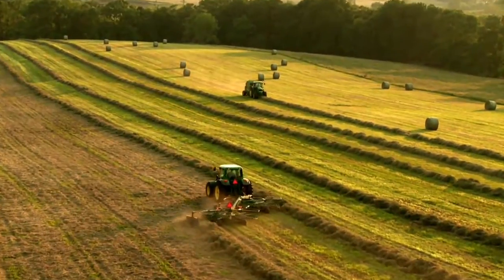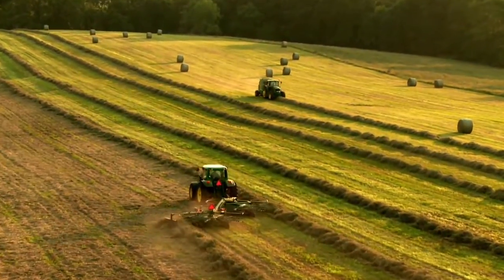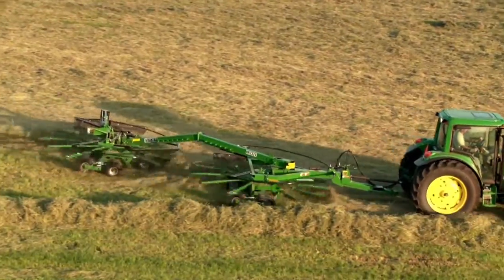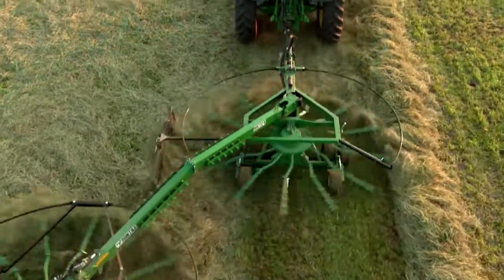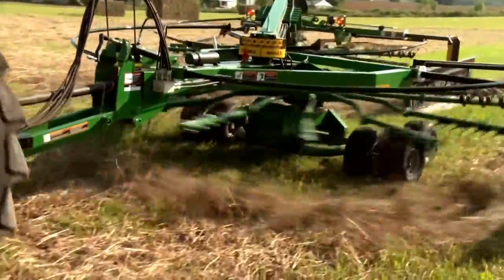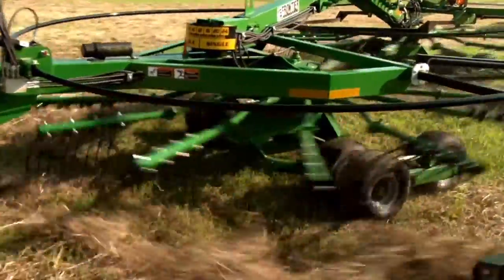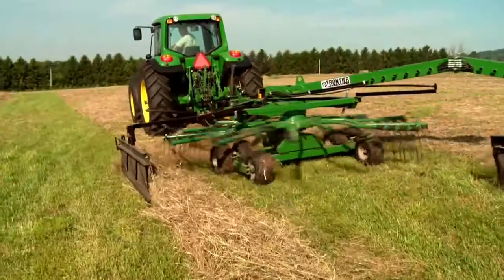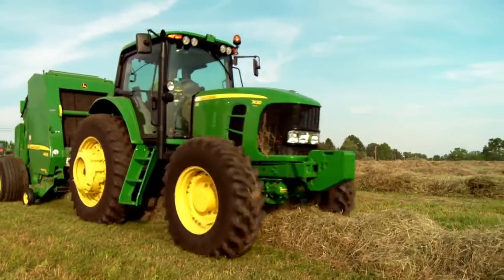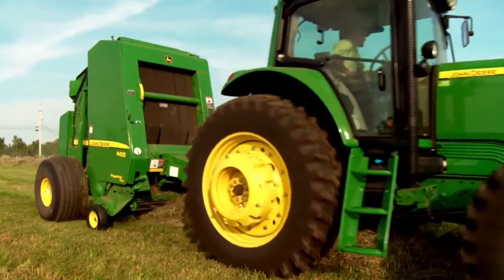For the ag and livestock producers with specialty hay raking needs, like alfalfa or silage, the new dual tandem rake from Frontier saves time with larger raking swaths. And it saves more of the crop with a gentle raking action that produces minimal leaf loss — to get more crop into the windrow, into the baler, into the feed bunk, to improve the bottom line.